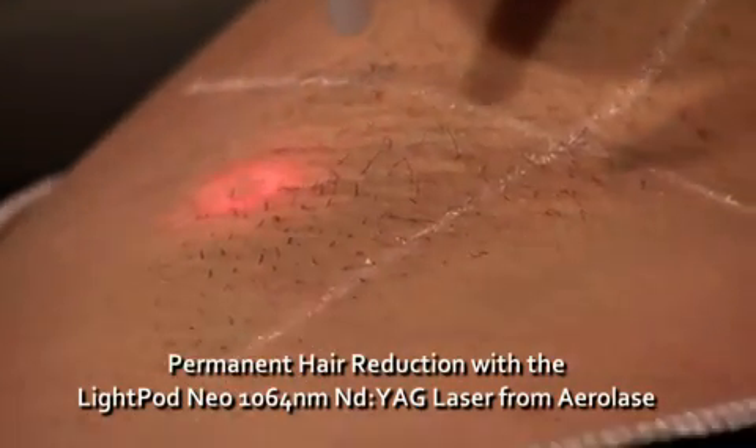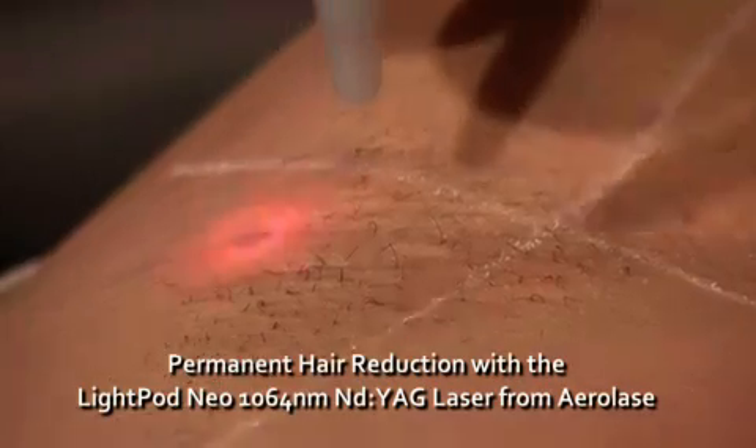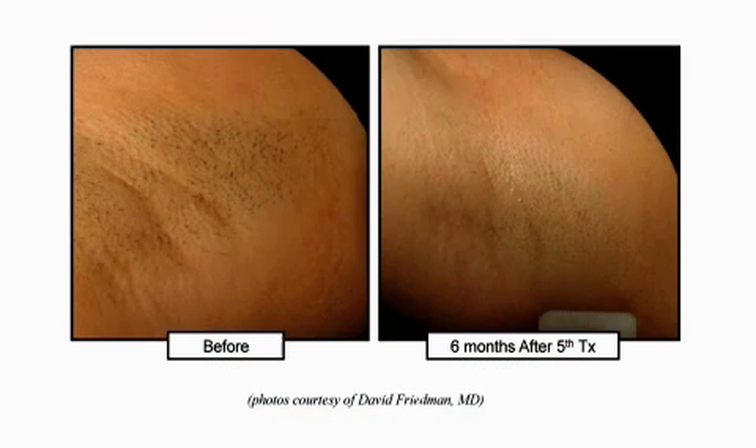Because of the exceptionally high power of the Neo's laser pulses, many of the hairs will evaporate or singe, which provides immediate visual gratification for the patient. With the LightPod Neo, the clinician can now achieve new levels of treatment efficacy and treatment comfort for the patient, two factors that can increase client satisfaction and retention.